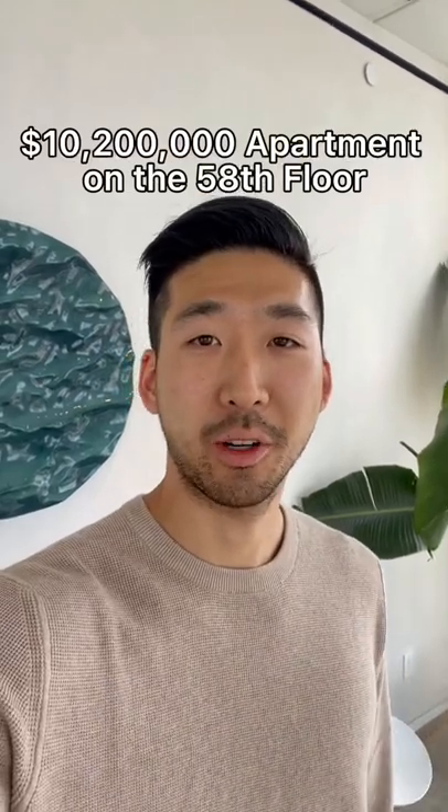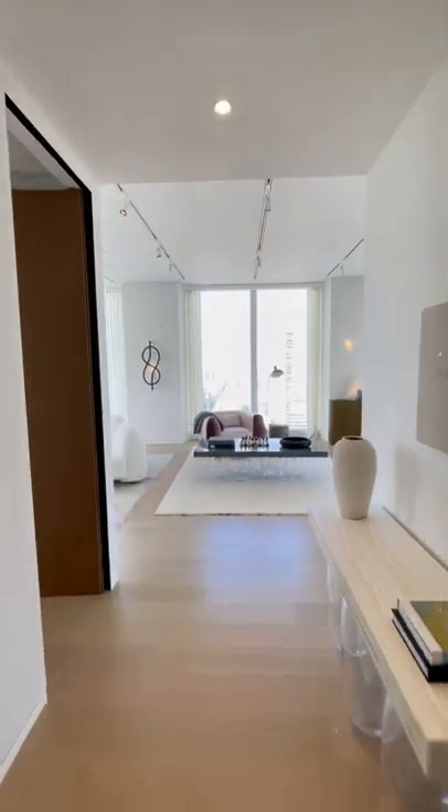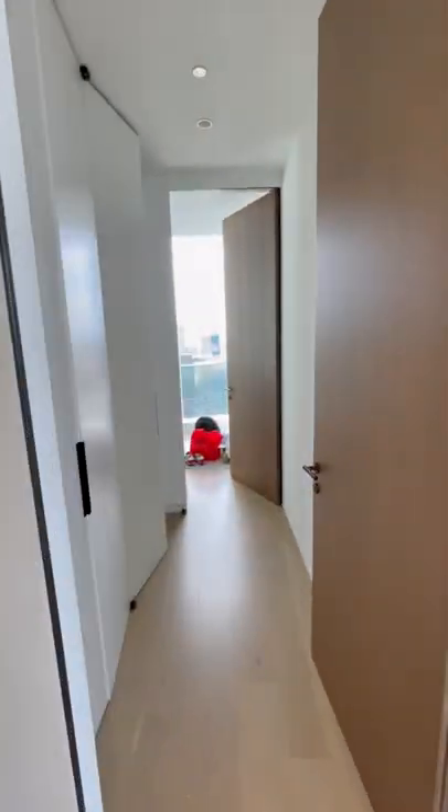This is what a $10.2 million apartment on the 58th floor looks like. You walk straight into your great room. This is your first bathroom with washer dryer.